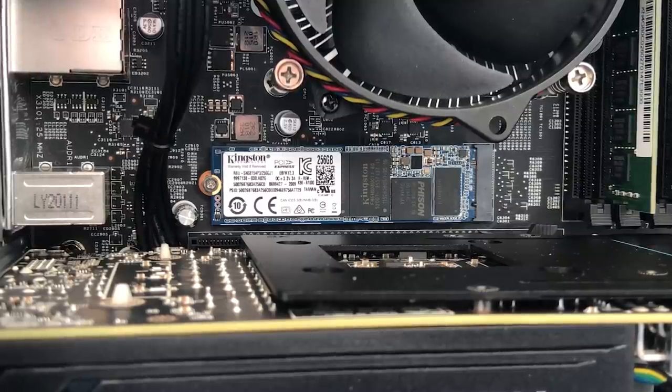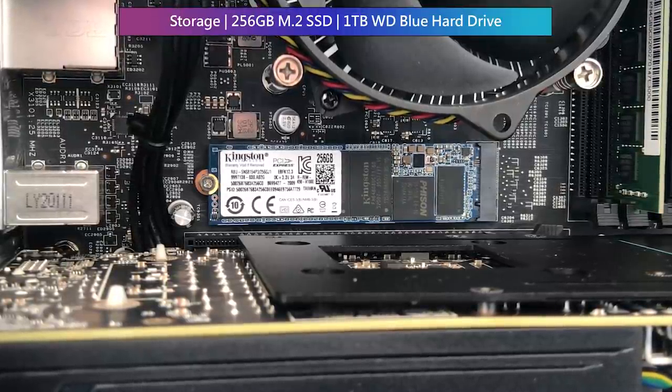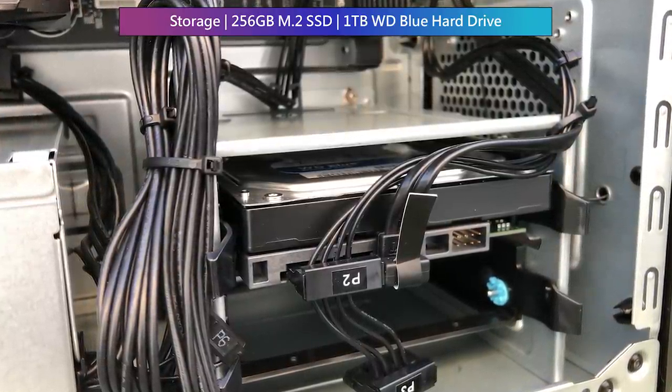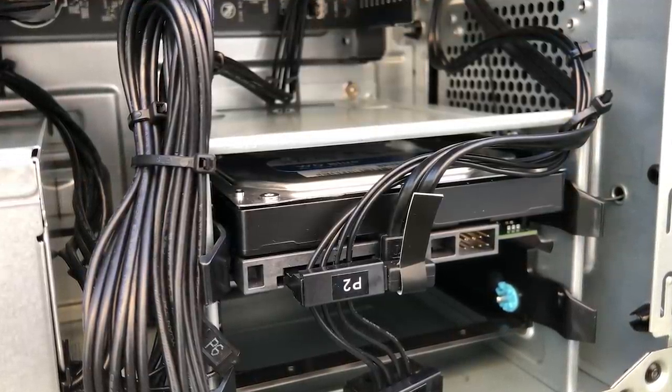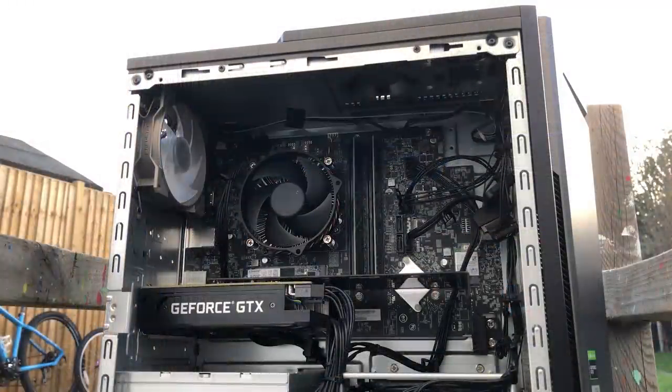For storage we've got a 256 gigabyte M.2 SSD as well as a traditional hard drive with a one terabyte capacity. The SSD is easily reachable and the hard drive bays sit at the front of the case for easy access too — perfect for any upgrades you might want to do. The whole case does feel a little cramped and I can't imagine the airflow is brilliant, but we have got a rear fan, which is worth noting because you'd be surprised at how many pre-built systems don't have one of these.